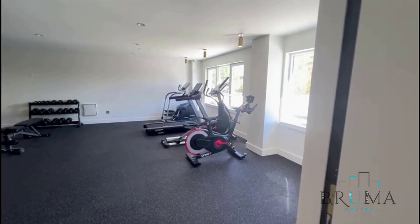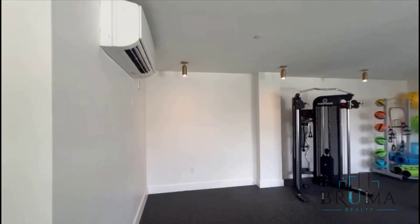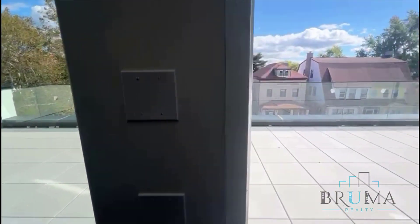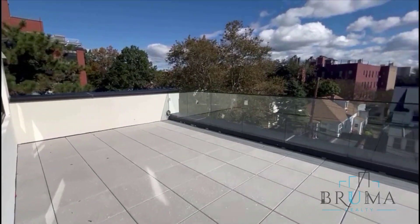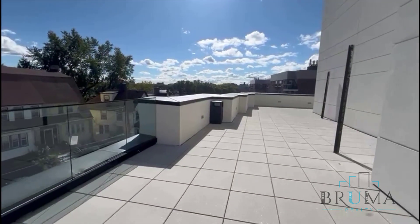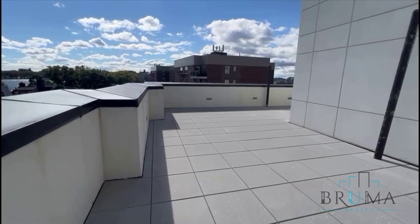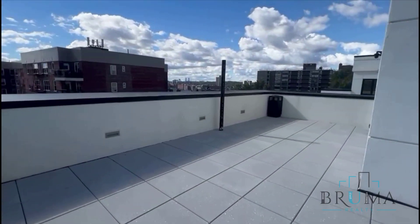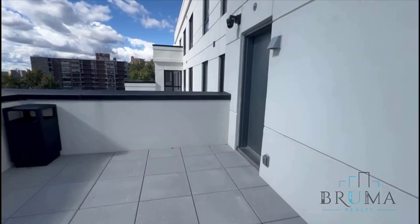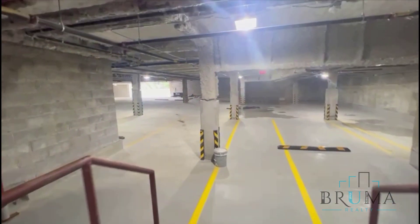This is your private gym slash recreation room. Management will still be adding in some machinery and equipment. Which leads you to the shared outdoor space slash balcony for tenants — gorgeous space that gets especially beautiful at night, very nice and quiet. And this is your private indoor parking.